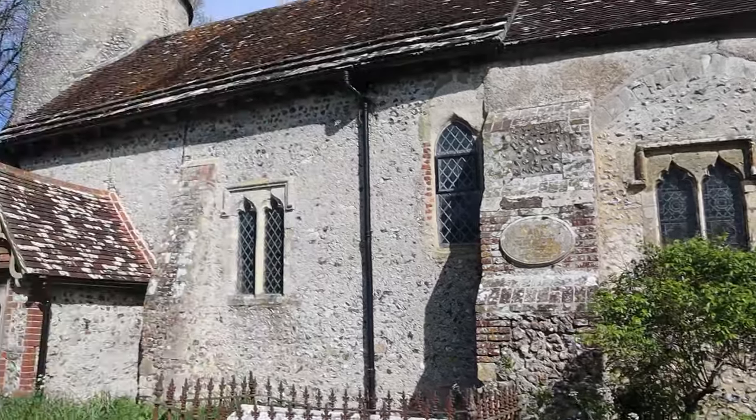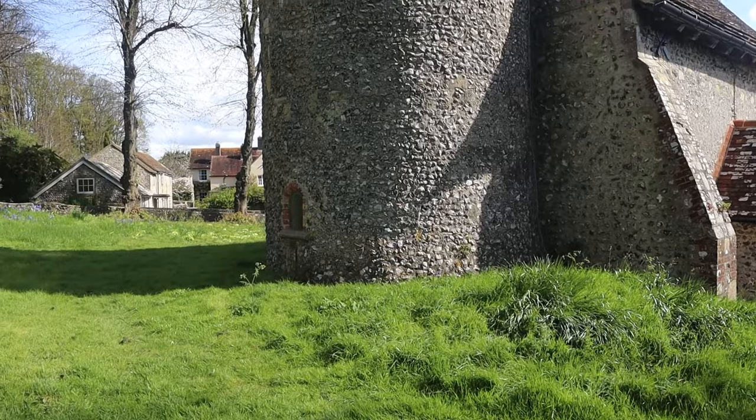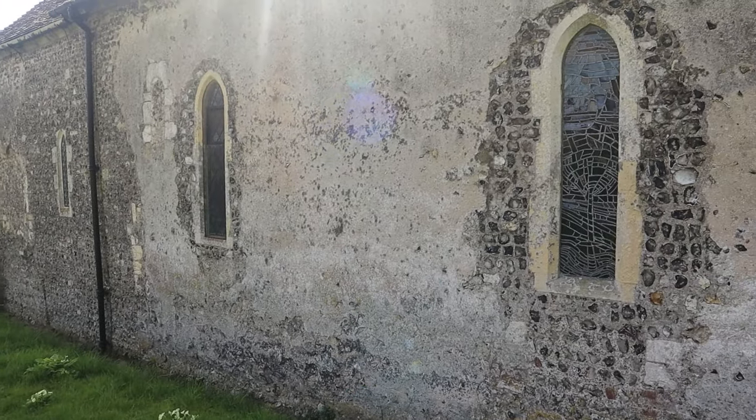Hi everyone, welcome back to the channel for more adventures in East Sussex. I'm exploring a couple of churches today on the downlands, just south of Lewes. The church here at Southease — St Peter's — and St Nicholas Church at Eyford just up the road. This church was built around the 11th century on what they say was a Saxon building beforehand, and it's only one of three churches in Sussex with a round tower, which is quite an exclusive feature.